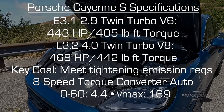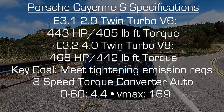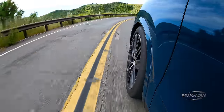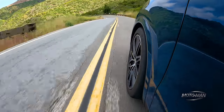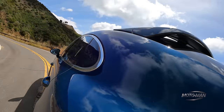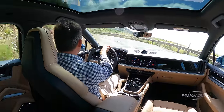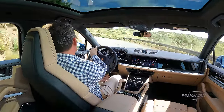Something important to understand: this engine is not exactly a detuned version of the GTS or the Turbo GT. Yes, it's the same 4-liter twin-turbo V8, but they made some changes. Instead of dual twin-scroll turbos, it uses dual single-scroll turbos. From what I understand, that provides more immediate forced induction into the engine, and it works in conjunction with another change: a higher-pressure turbo system.